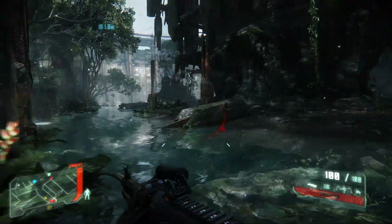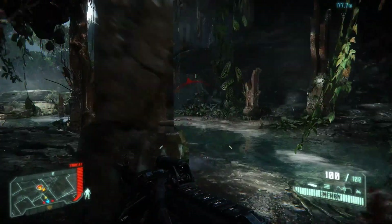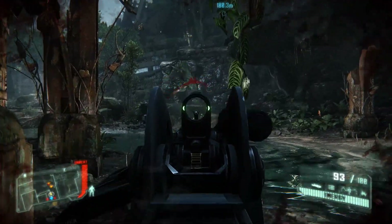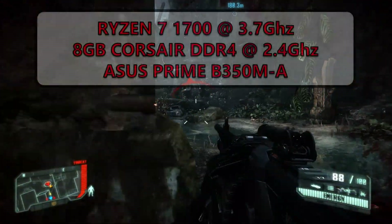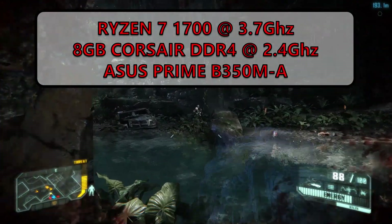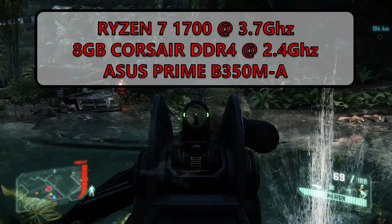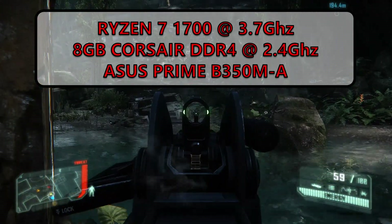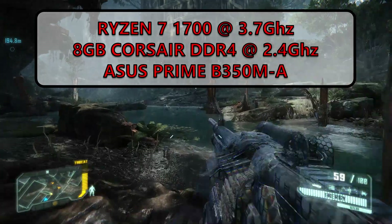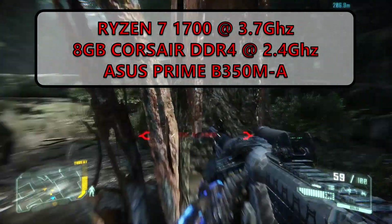For this video we're going to be testing both cards out using the R7 1700 rig, and we're going to follow up with a later video using the quad core i5 4590. This Ryzen system has had a few BIOS updates since my initial look and the memory is now sitting at a stable 2400MHz. It's still way off the 3000MHz that the memory is capable of, but hopefully that'll improve in the future. We've also got all 8 cores locked at 3.7GHz.